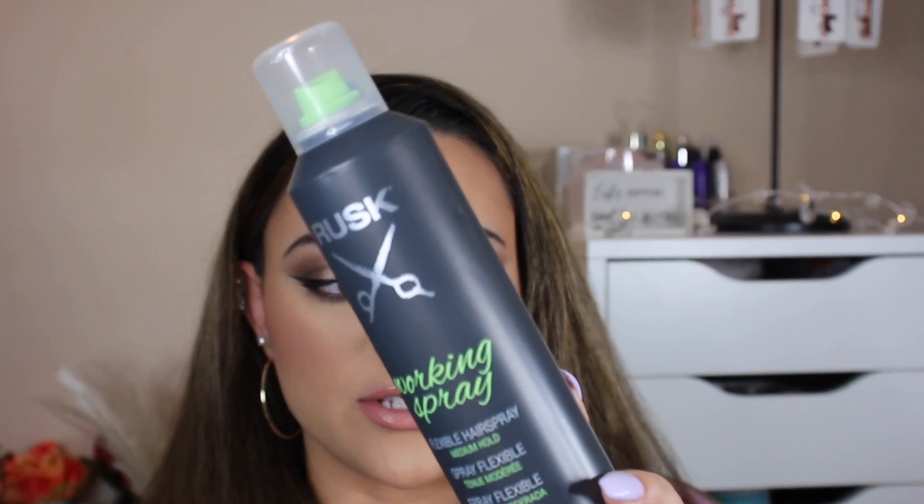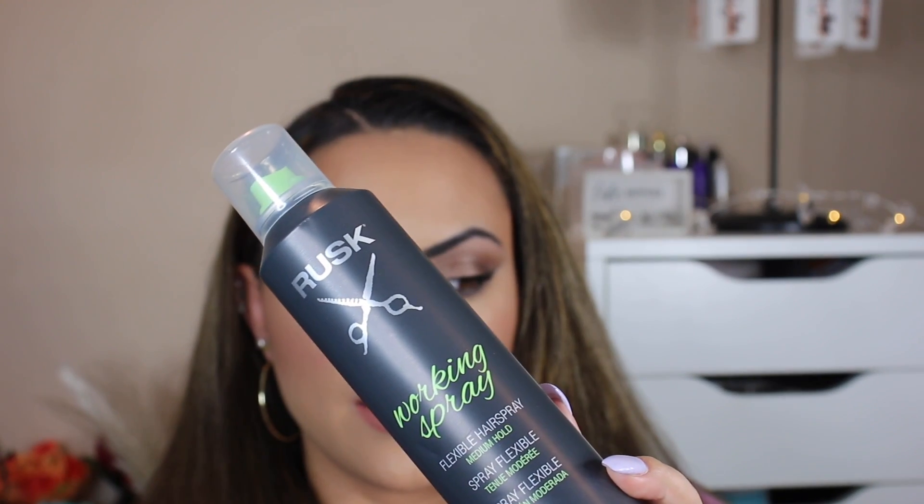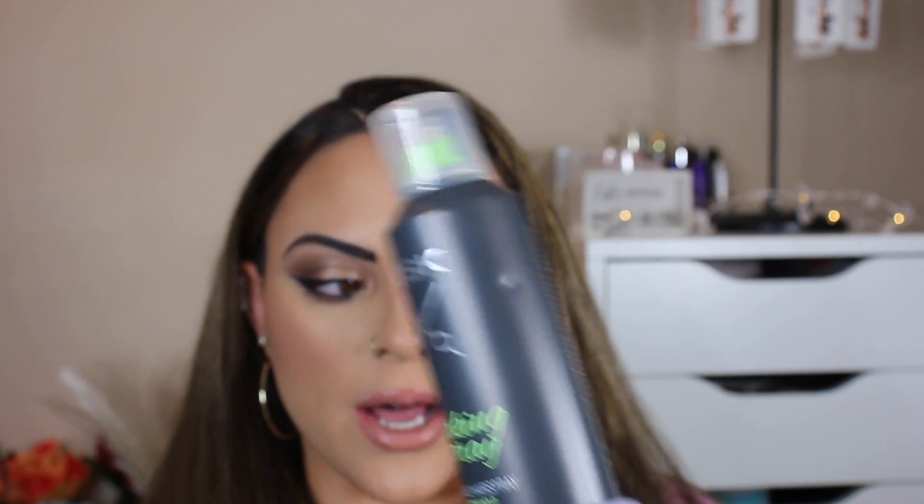The first product I want to talk about is the Rusk Working Hairspray. It really is a flexible hold but still gives you enough hold. Some flexible hairsprays are just too flexible, and some are not flexible at all — this is right in the middle. It's perfect. I love this; I've gone through a ton of these.